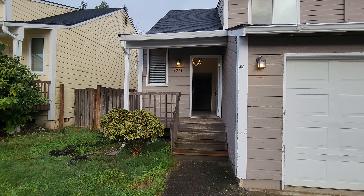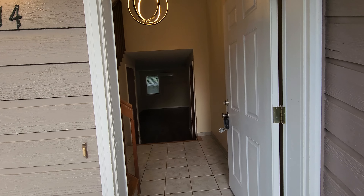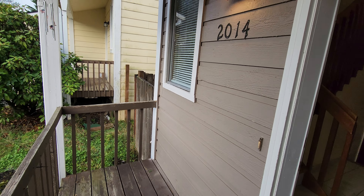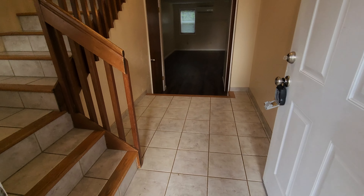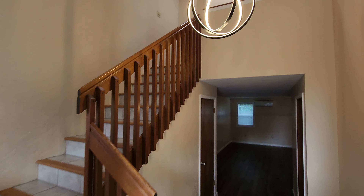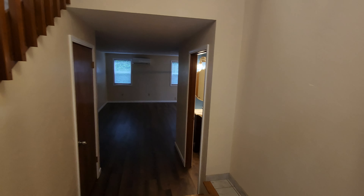Hello, this is Amanda with Olympic Rentals and today we are at 2014 Conger Avenue Northwest. This is a three-bedroom, one-and-a-half bath duplex. It does have a fenced backyard. Front yard and common areas are maintained, so you don't have to worry about that. You have a nice little front porch.